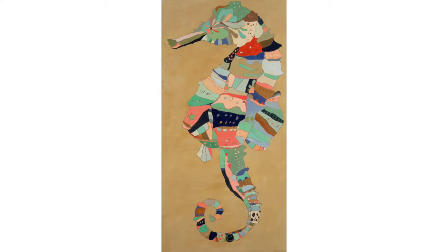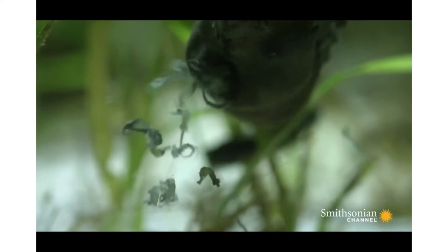Did you know that it's the male seahorse who gives birth, and when they give birth their stomach basically opens up at this tiny little hole and like thousands of tiny tiny baby seahorses swim out?